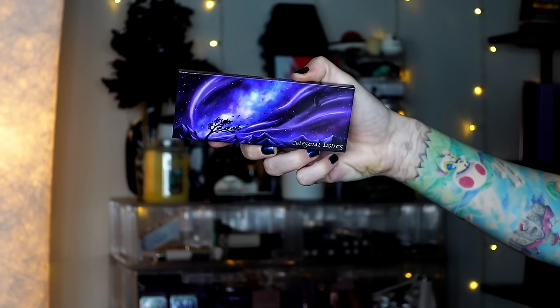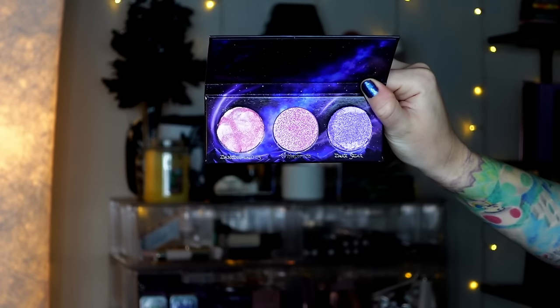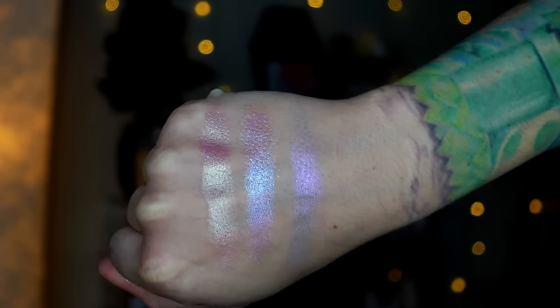We have the Celestial Lights Highlight Palette. This is so, so pretty. I love these colors — they are so shiny and beaming and shifty on the face. These are absolutely enchanting. I would love to see Fantasy Cosmetica bring this back every so often, maybe not with every launch, but definitely do a highlight palette with a launch because this is such a beautiful formula.